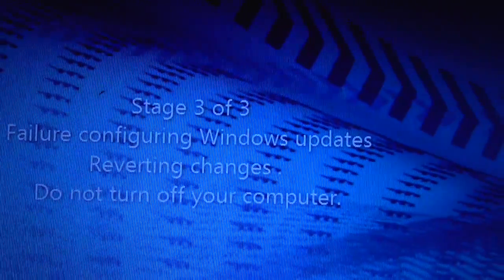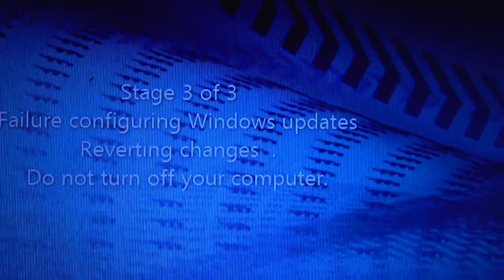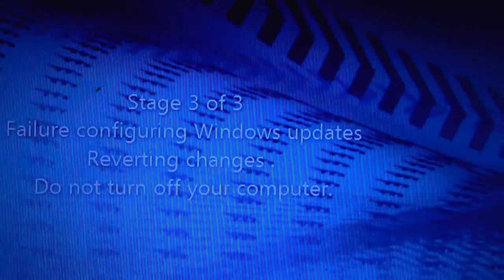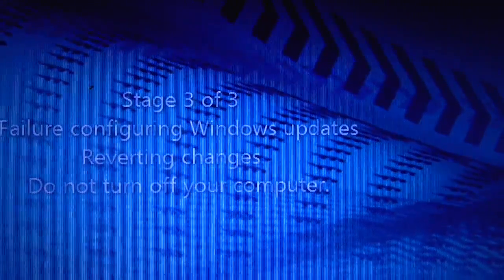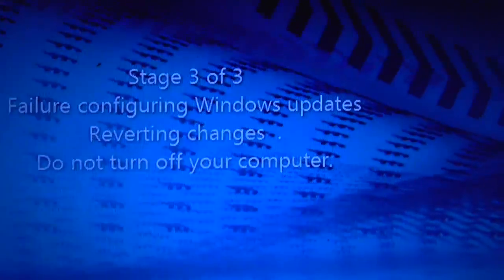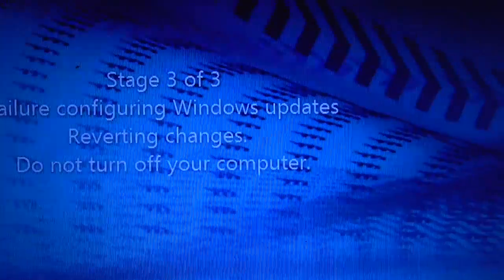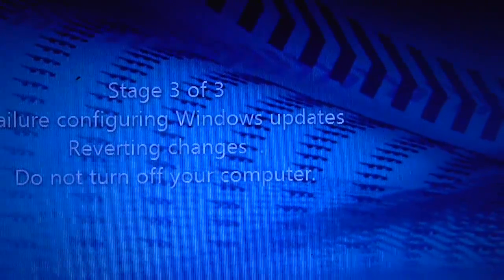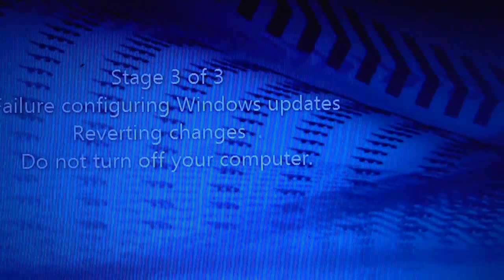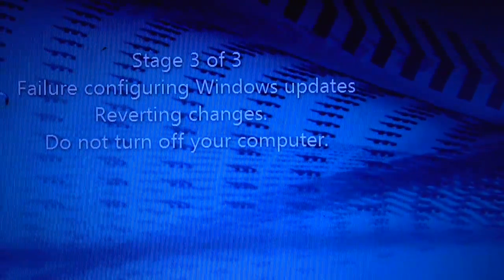The easiest way to take care of this problem: some people say press F11 when starting the machine, go back to restore your PC to a working condition and get a restore point. Other people say go into safe mode and restart everything and you should be fine. It seems that everybody has different ways of solving this problem, if they're able to at all.